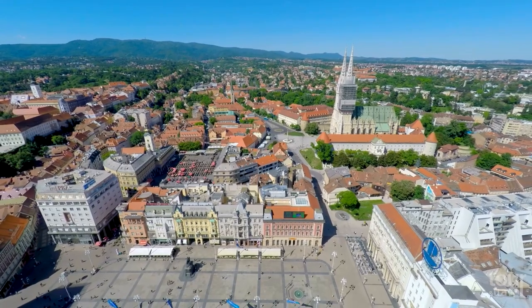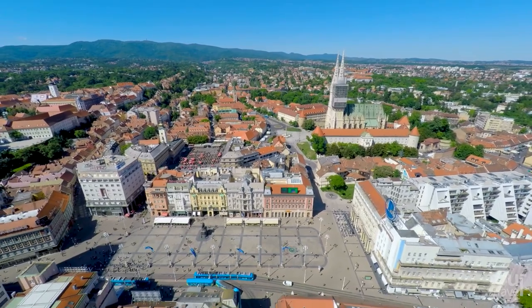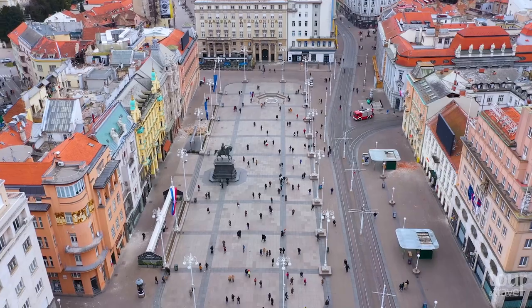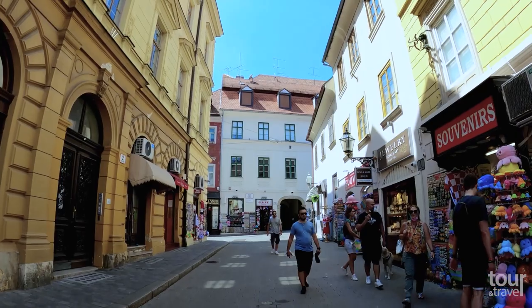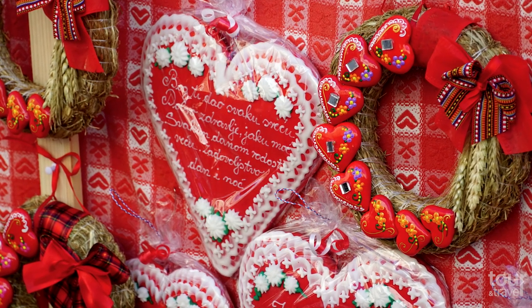A five-minute walk from the cathedral is Ban Jelačić Square, the city's central square. The square's history begins in 1641, and it was later made part of the downtown pedestrian zone. There are many medieval streets in the surroundings — an ideal place to buy souvenirs or licitars hearts, a traditional symbol of the country.